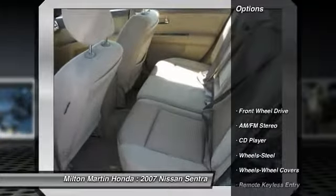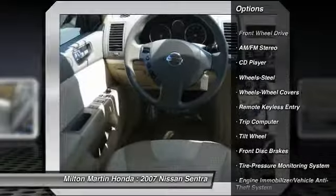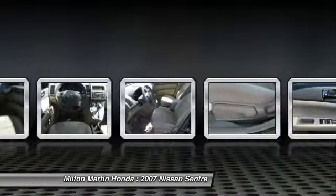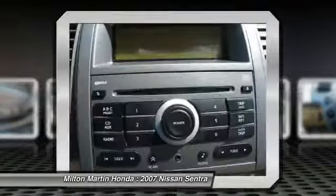Here are some of this vehicle's great options: air conditioning, front power steering, rear defrost, FWD, AM FM stereo radio, CD player, child safety locks, trip computer, bucket seats, and power windows.